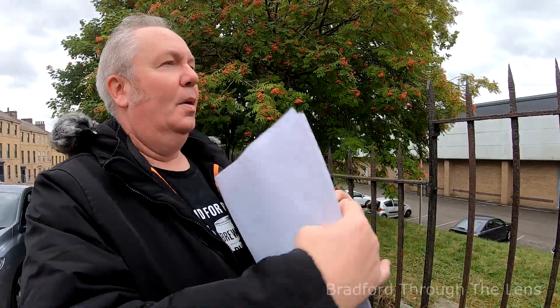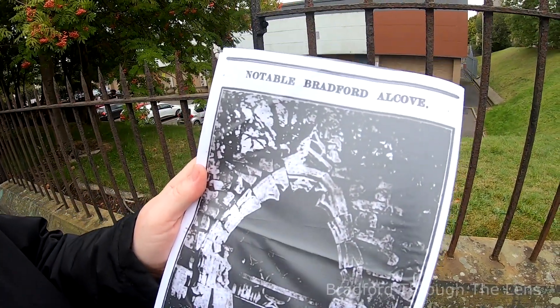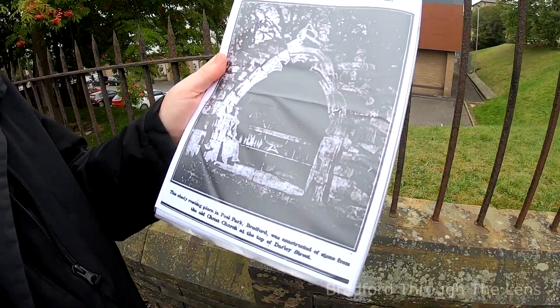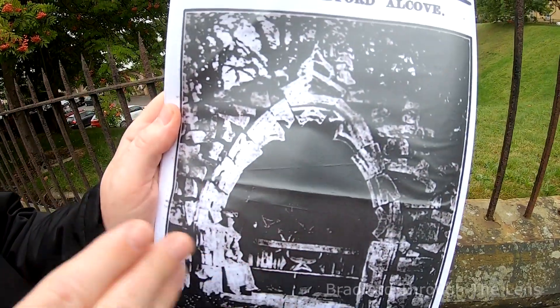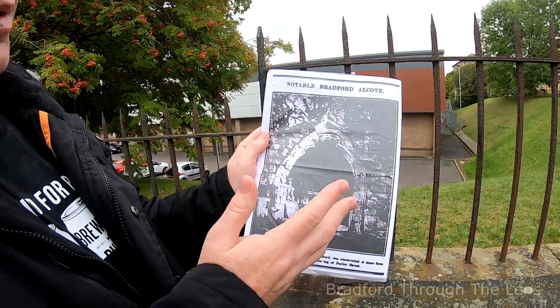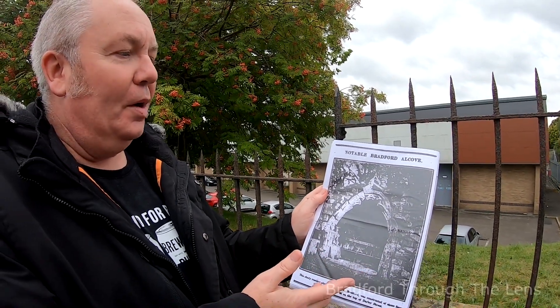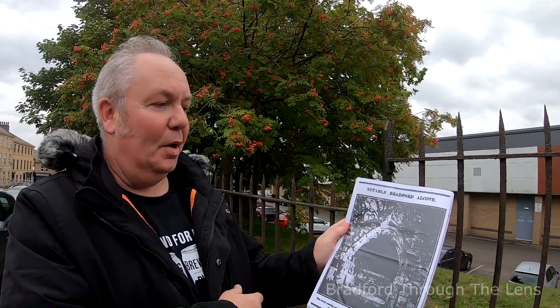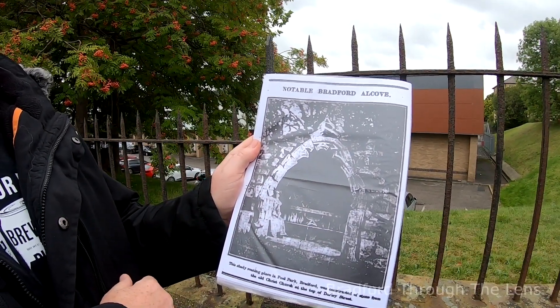That is not the end of the original Christ Church story because many years ago a piece of it ended up in Peel Park — a similar story to another video we made about a doorway, also in Peel Park. There's an old archive news piece showing a lady taking a seat within an alcove created from stonework from the church on Darley Street. We're not sure if it's still there, and our friend Andrew has been looking into it — if any viewers have come across it, we can always do a follow-up.